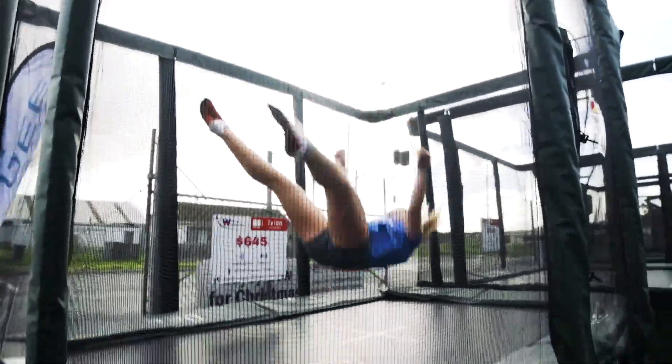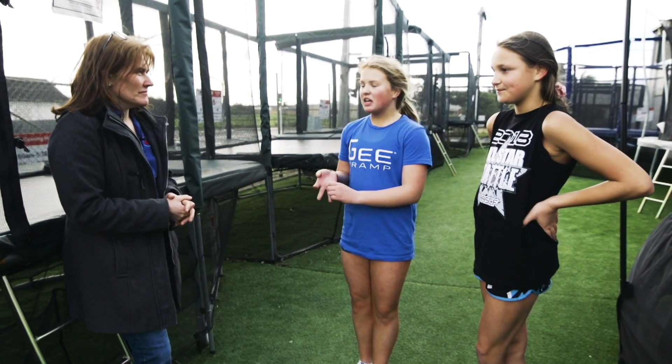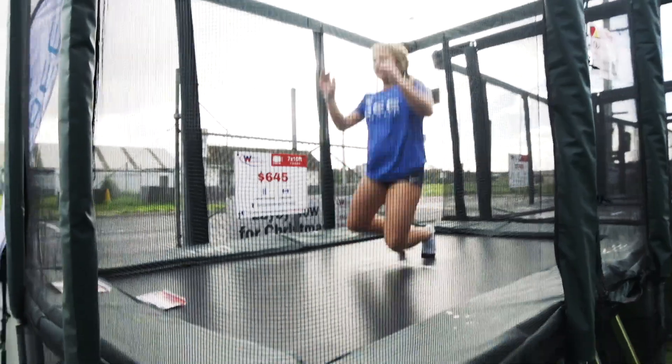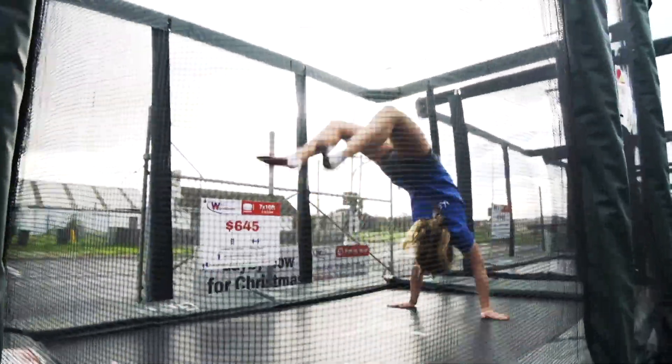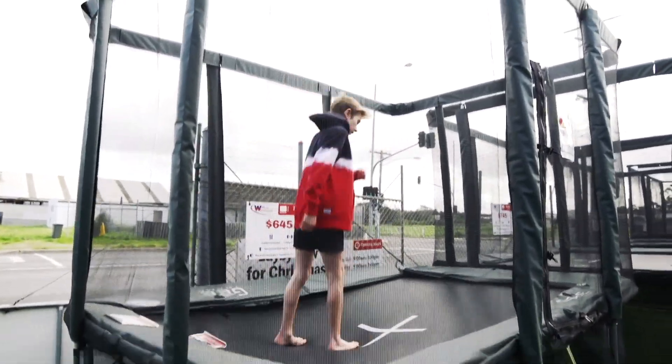So a trampoline is better than no trampoline. Especially because it still has a good bounce. You still get height on it. There's nothing wrong with it except it's just too small. This is actually quite really good for its size.